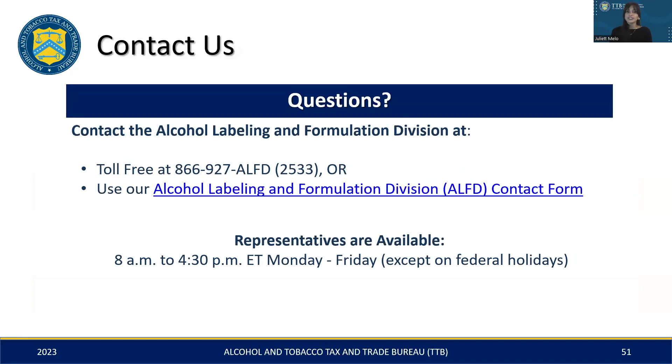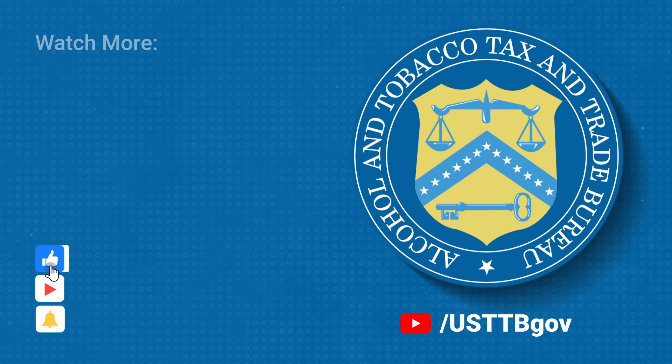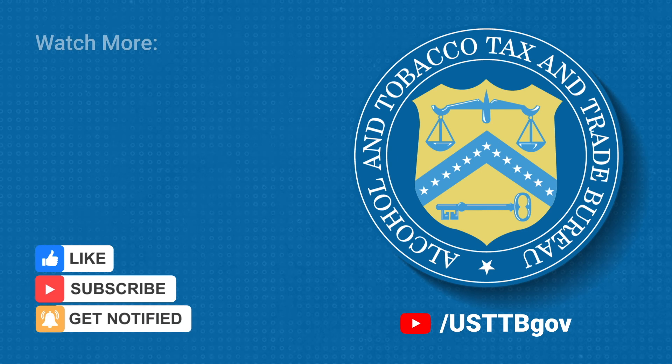Before we conclude today's session, always remember TTB is here to help. If you have any questions or need further guidance, you are welcome to contact us via the toll-free number provided on this slide, or submit your questions through our ALFT contact form. This concludes our presentation and we thank you once again for being part of our TTB Bootcamp Webinar Series for Brewers. Have a lovely day. Visit TTB's official YouTube channel at USTTBGov for more TTB-related content, and remember to click subscribe so you'll always know when we upload new videos.